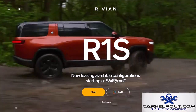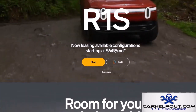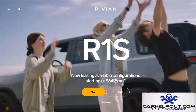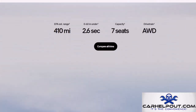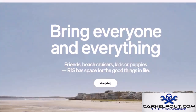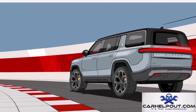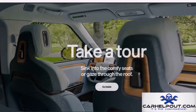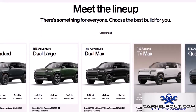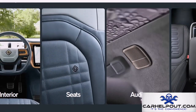Buckle up for the Rivian R1S, an electric SUV all about performance — 835 horsepower, more than a Lamborghini Aventador — with a zero-to-60 time of about three seconds. But the R1S isn't just about straight-line speed; it's also got serious off-road chops thanks to its adjustable air suspension and quad-motor setup. With a range of around 300 miles, the R1S starts at around $90,000.